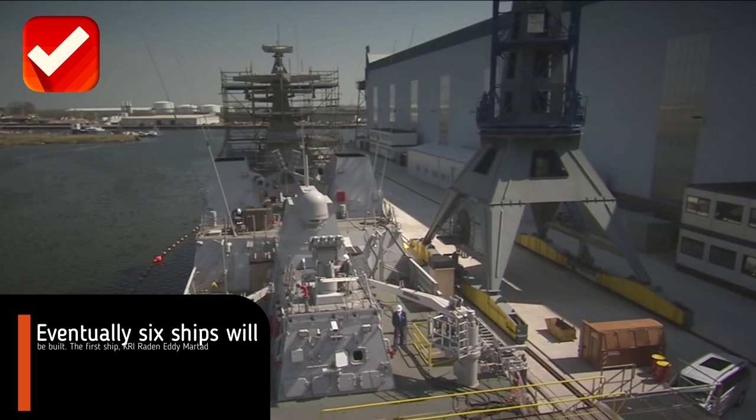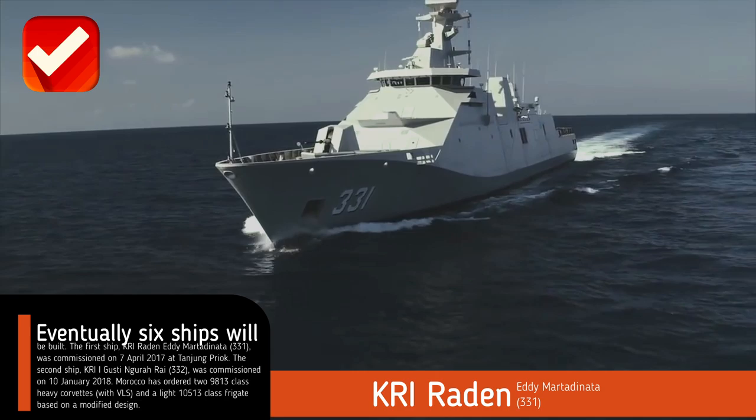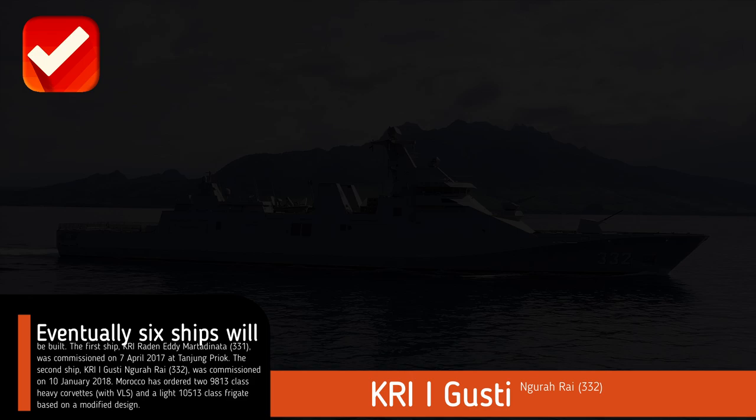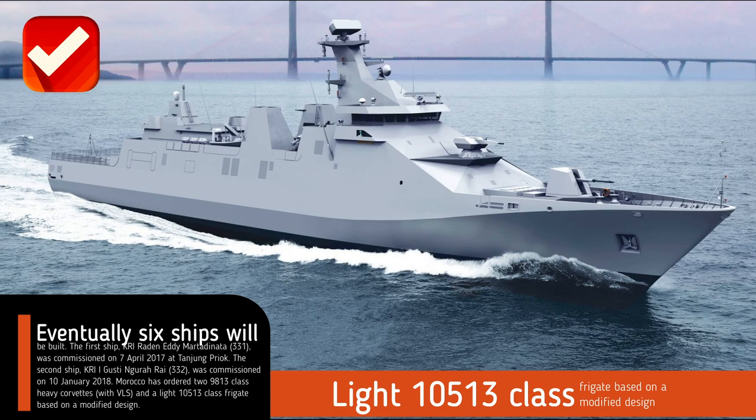Eventually six ships will be built. The first ship, KRI Raden Eddy Martadinata 331, was commissioned on 7 April 2017 at Tanjung Priok. The second ship, KRI I Gusti Ngurah Rai 332, was commissioned on 10 January 2018. Morocco has ordered two 9813 class heavy corvettes with VLS and a light 10513 class frigate based on a modified design.